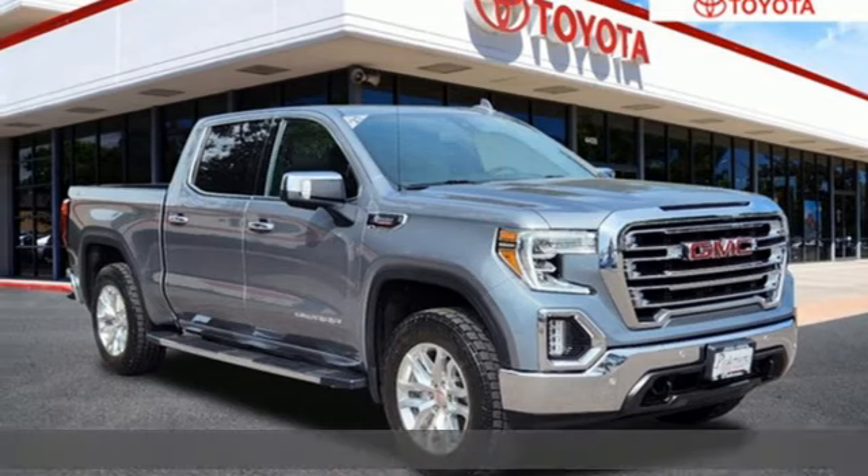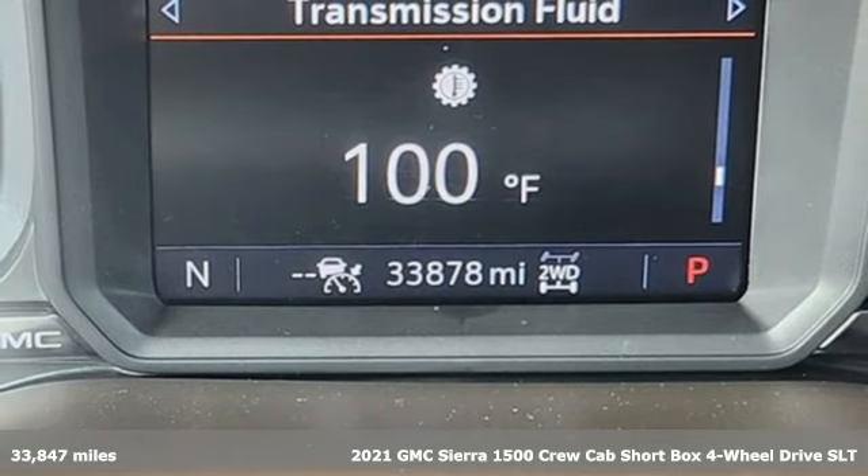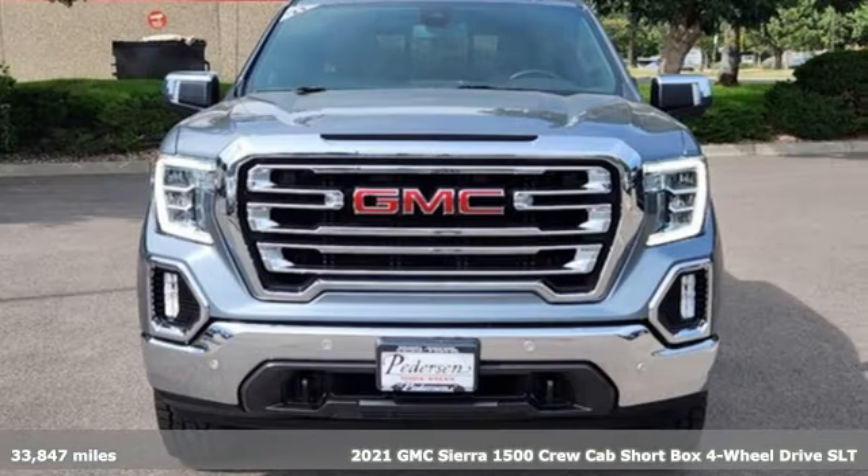It's a 2021 GMC Sierra 1500. This is a truck with a work ethic to match your own, one that doesn't stop at good enough.